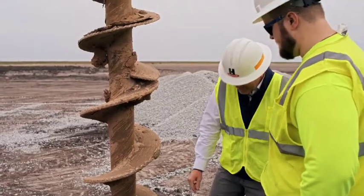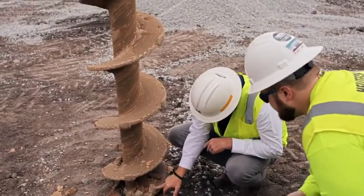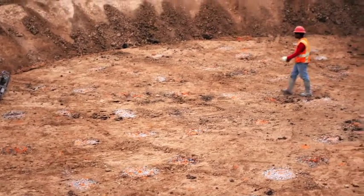Wind turbine foundations are critical to the success of each project and are as varied as the earth conditions and types of structures being supported. That's where CNC Foundations and our specialized wind energy design team comes in.